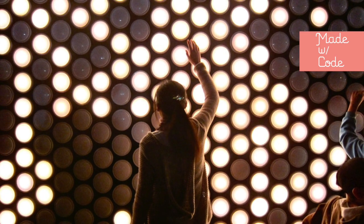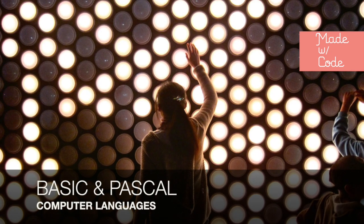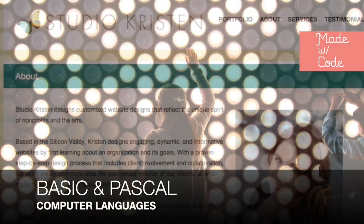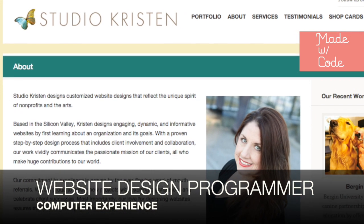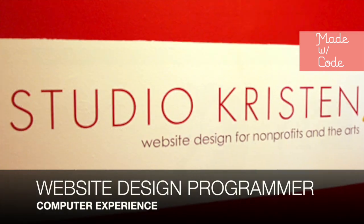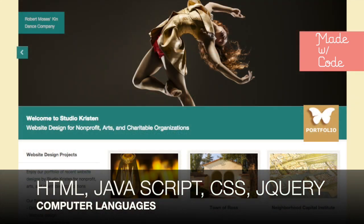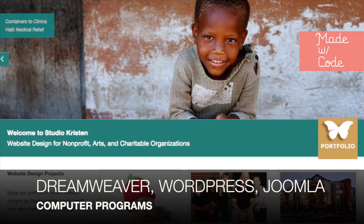I have personally enjoyed computer programming ever since I first learned BASIC and PASCAL in school. Since then, I have programmed with many different computer languages to create beautiful website designs using HTML, JavaScript, CSS, jQuery, in the programs Dreamweaver, WordPress, and Joomla.